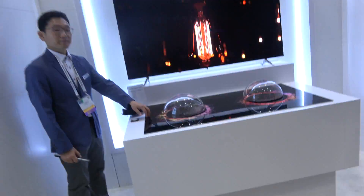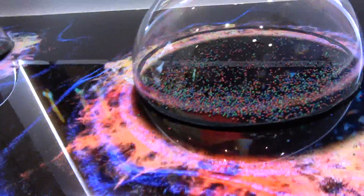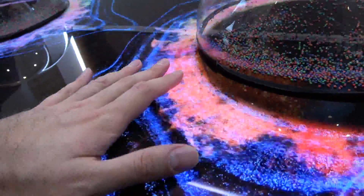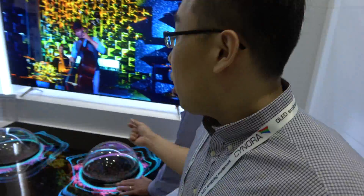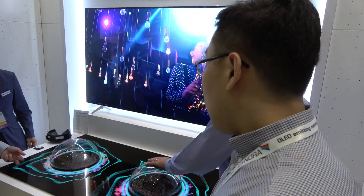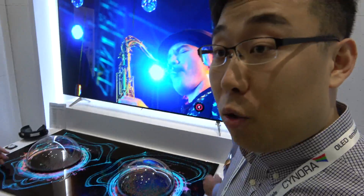Let's walk around the booth — there are many different display technologies here. This one is actually doing audio through the speaker embedded inside the panel.